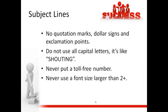Subject lines are one of the main killers that will get you sent to the spam box. You don't want to have any quotation marks, dollar signs, or exclamation points in your subject lines — those are big no-no's. Don't use all capital letters like you're SHOUTING. Don't do that.